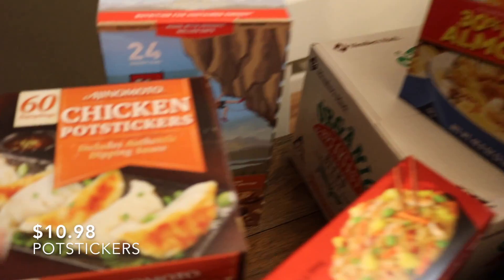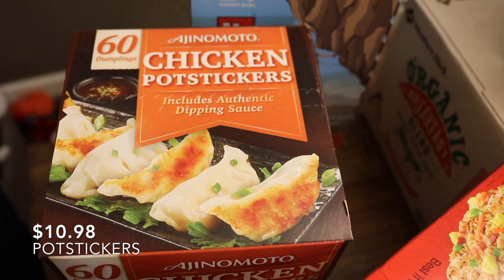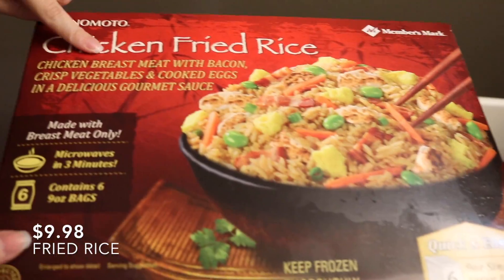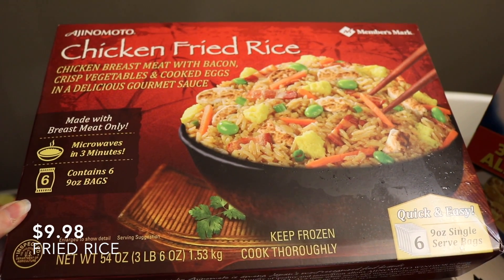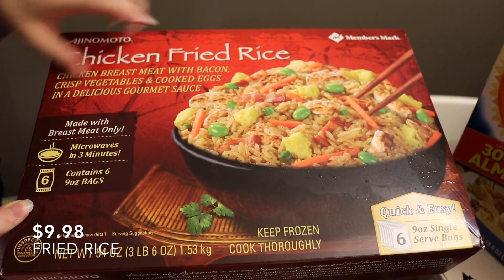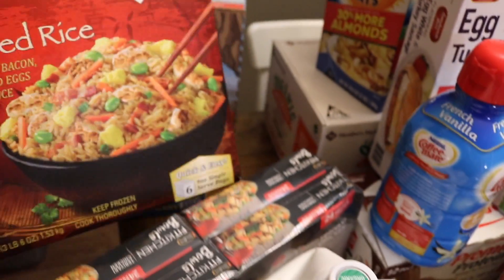These chicken pot stickers — there's 60 of them. I looked at the back for protein, fat, and sugar, and it didn't look too bad. I also got some items that are microwavable and come in individual packages, so they're really good for an easy lunch. I have a five-month-old son, so I'm all about the easy lunches, but I don't want to be eating junk either. This isn't the most healthy, but I could be eating a burger or something a lot worse.